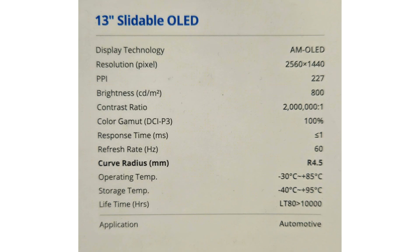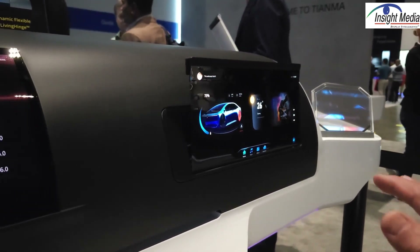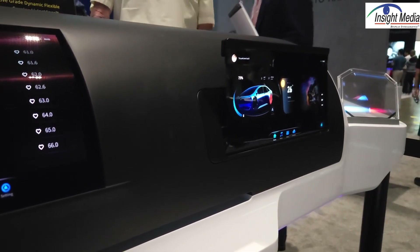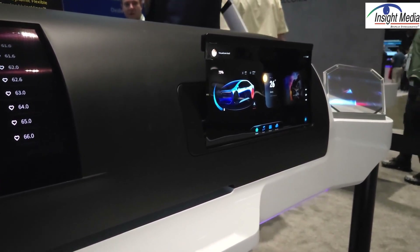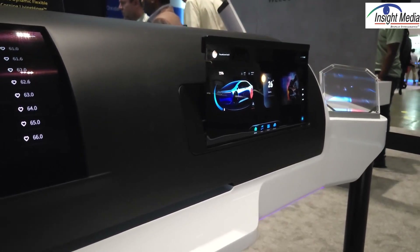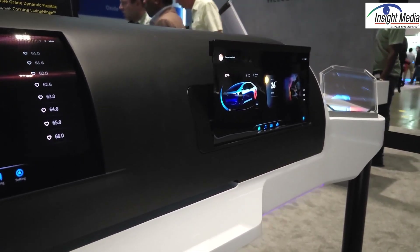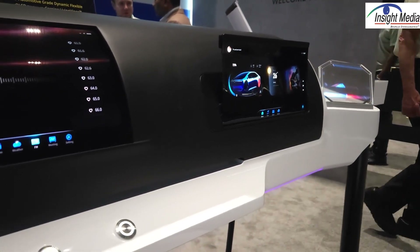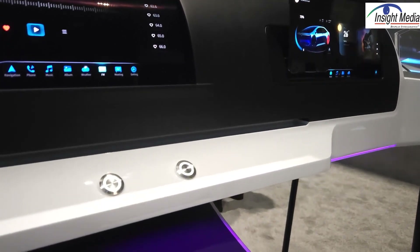Over here is what they call a slideable display — it's 13 inches and it's supposed to just slide right into the dashboard. Now it's not working; apparently it broke a little bit. But that's the idea. These are all really concepts to show to the tier one suppliers and the automakers to see what they might like to integrate.